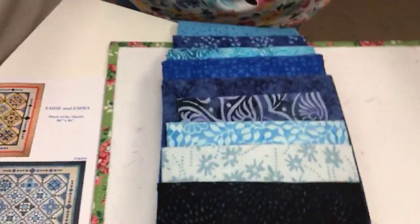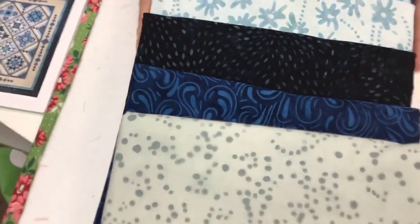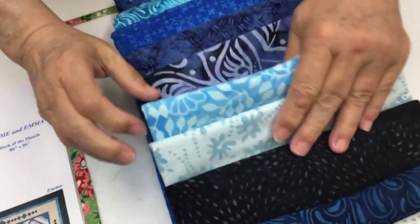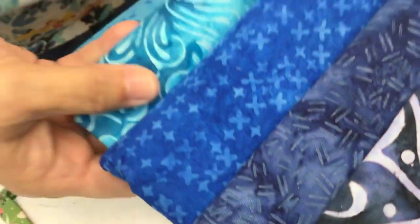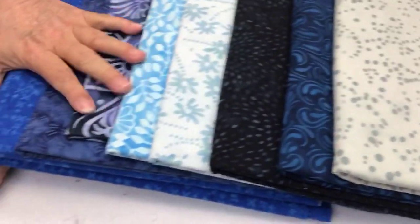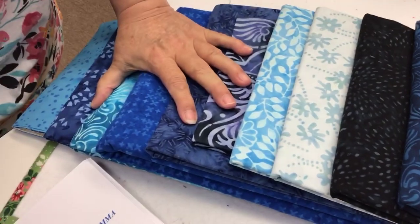This fabric is just beautiful. You can see the different values and different tones. We've got a bright blue, then we've got the aqua, then we've got almost a seafoam grayish bluish-green. It all goes so well together, and look at how they've put it together.